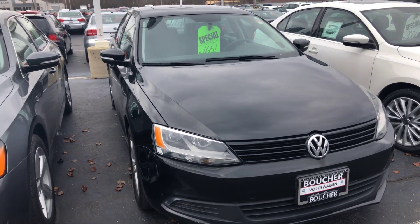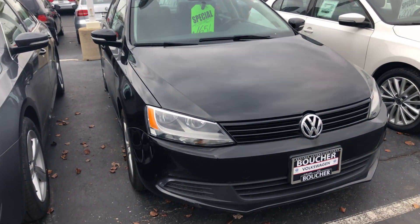It does have a one-owner clean Carfax report. You can reach me here at 414-525-1100. Again, my name is Nick.